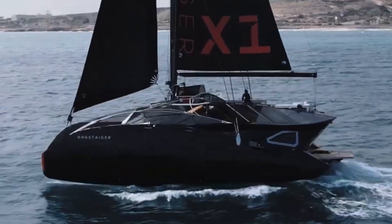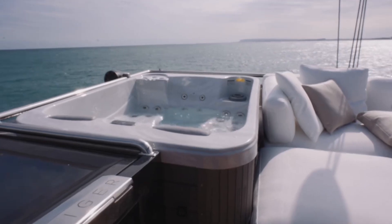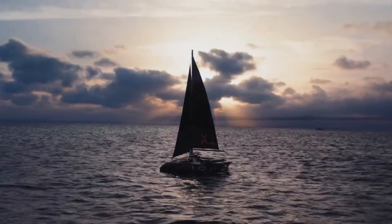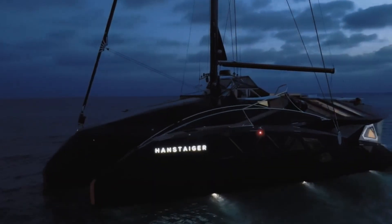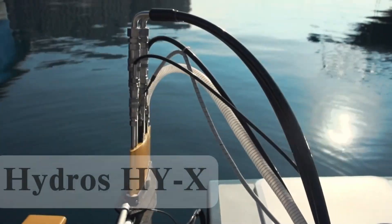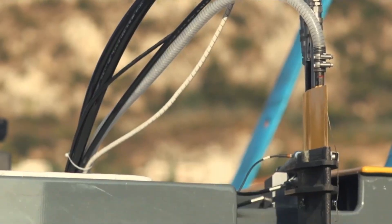The Hanstager X1 is tailored for ultra-luxury buyers seeking unique aesthetics, high performance, smart design, and modular living. It competes with premium sailing yachts and multi-hulls such as the Sunreef Eco Series, McConaughey Trimorans, Gunboat 68, and Hydros HYX.